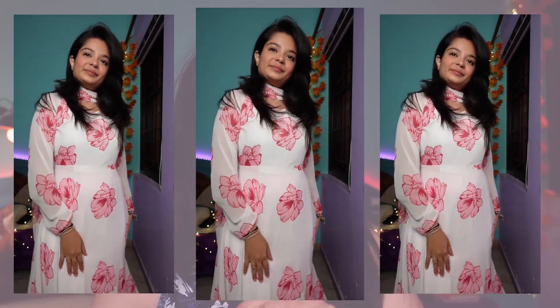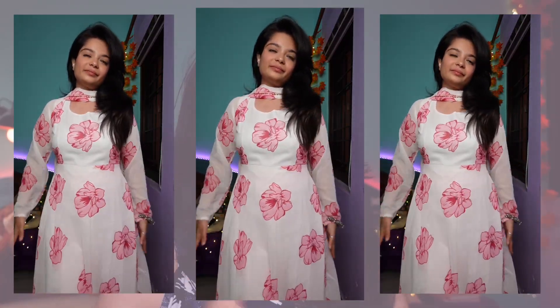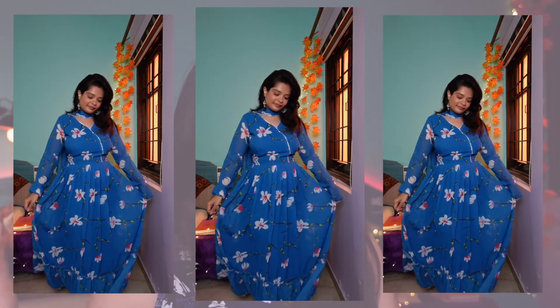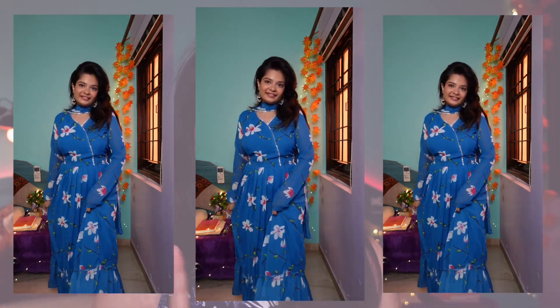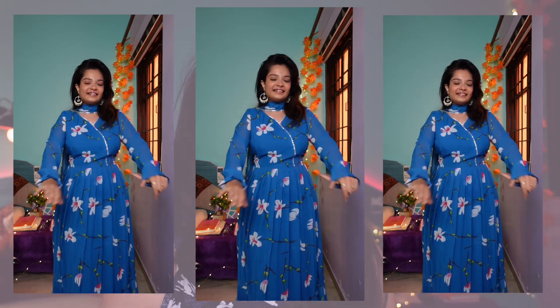I'm in size S in the Ajio white anarkali and it was around ₹1200. The second Ajio item is a very beautiful blue georgette kurta set that comes with a kurta, bottom, and dupatta. It has a beautiful blue color with a floral print all over. I have a lot of hopes for this one — I've been waiting almost 3-4 months for something like it. I'm in size S and got it for around ₹1300.